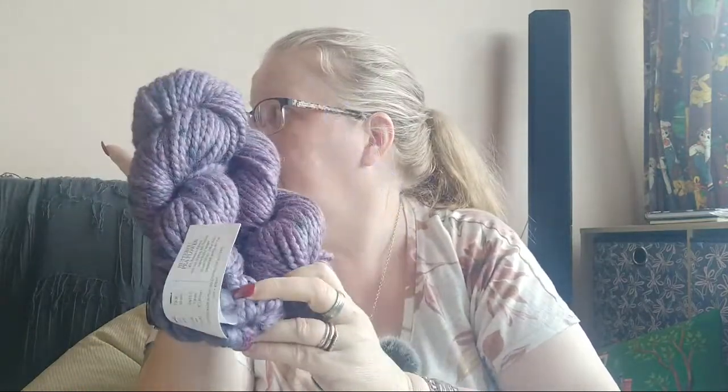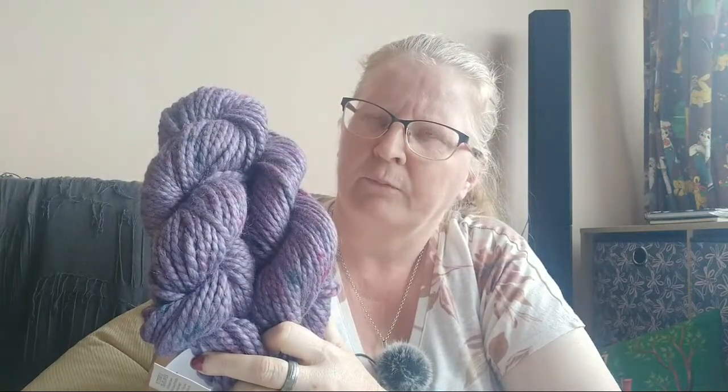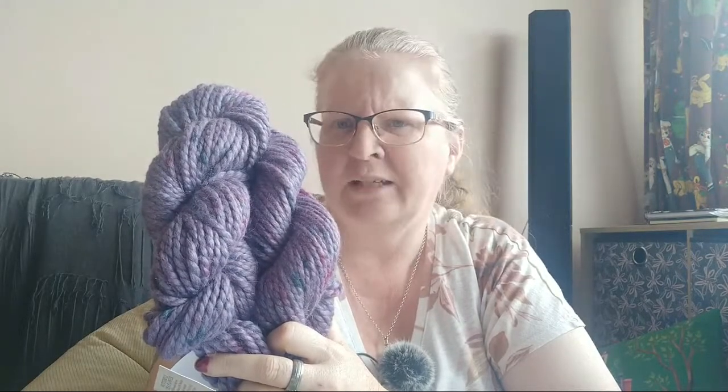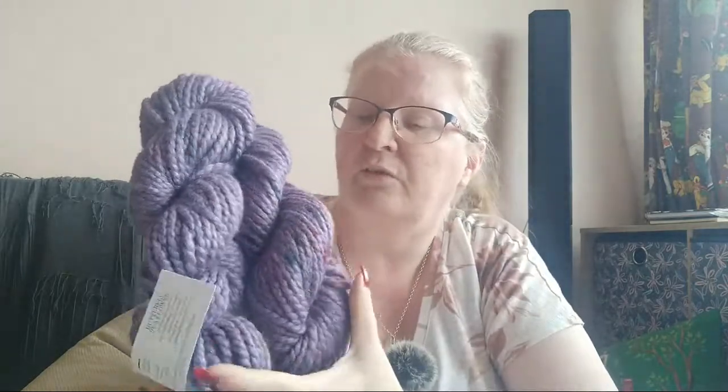Case in point — it's over there. I always get the name wrong — Spiraling Cables Triangle, I think is the order of the words. It's a Stephen West pattern. And you'll see photos on my Instagram — I literally just got it off needles last week. I used the grey with the Stellina as my main colour, so everything kind of sparkles through it, and the pattern is just fantastic. So amazing.